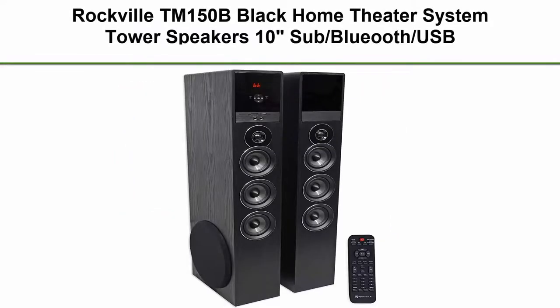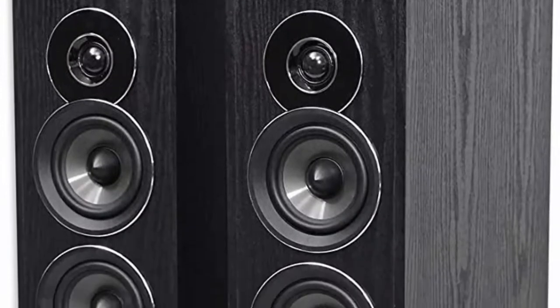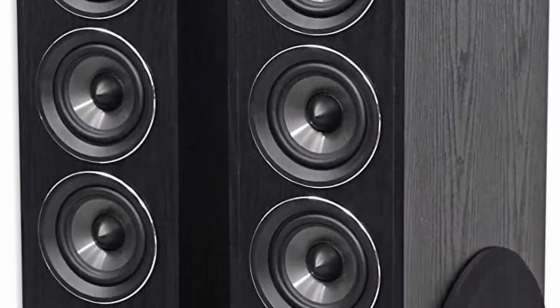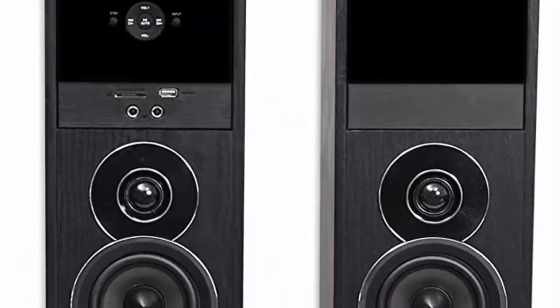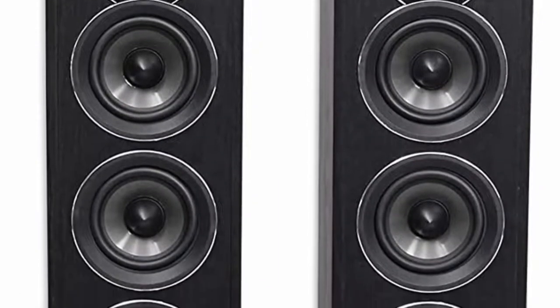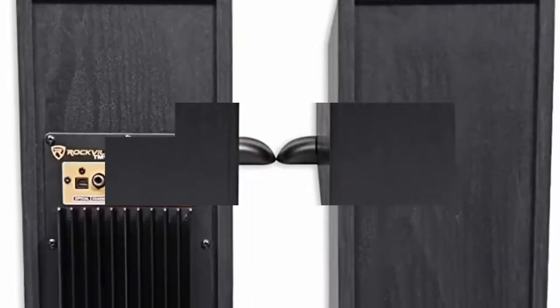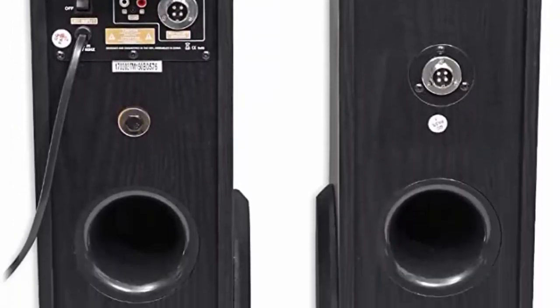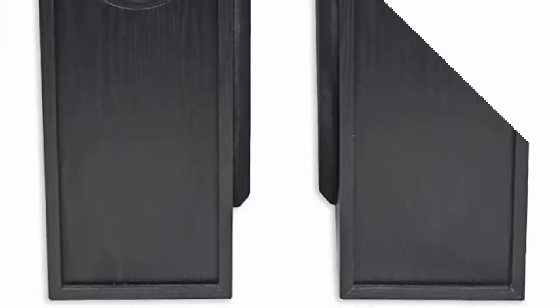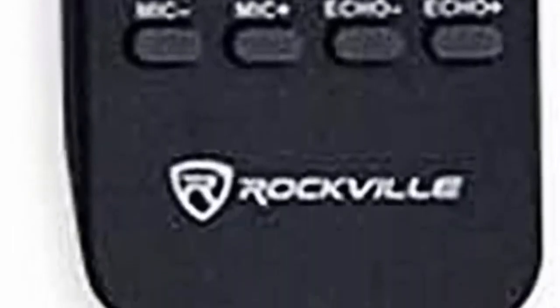Top 4: Rockville TM150B Black Home Theater System Tower Speakers, 10-inch Sub, Bluetooth, with USB. Complete powered home theater tower speaker system with dual 10-inch subwoofers. Built-in Bluetooth with 150-foot range, built-in USB and SD card playback, built-in FM radio. Features 6 full-range 4-inch drivers with polypropylene cones and rubber surrounds, 2 silk dome tweeters for incredible highs, with 1000 watts peak power and 250 watts RMS.